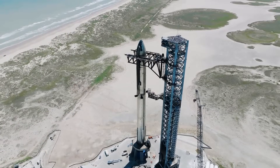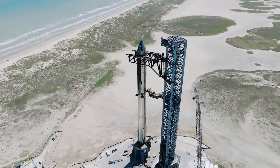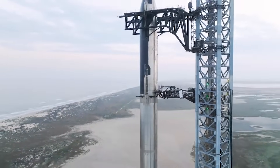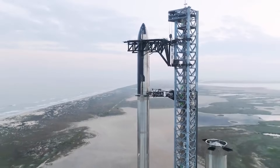SpaceX just installed the flight termination system explosives onto the Flight 3 hardware. This, combined with comments from the company, suggests a third launch attempt is just a few days away. We will have to wait and see how it progresses and the impact it has on the space industry.